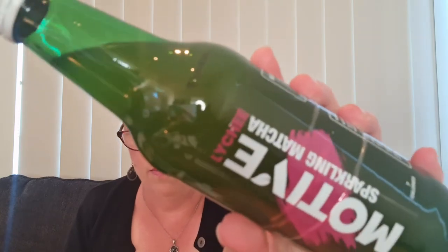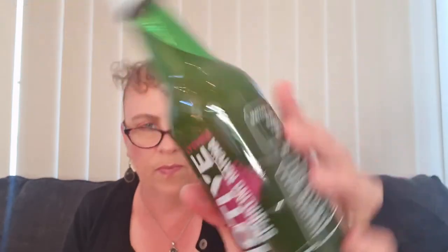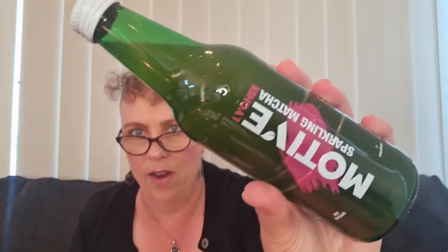Then we have another drink: Emotive sparkling matcha in lychee flavour — I haven't had a sparkling matcha before. You could have got ginger, apple, yuzu, or lychee; this is the lychee one. They're $5.50 for 330ml, no sugar, and only seven calories. These are great to have in the fridge — I often have these with my lunch instead of a cup of tea when the weather's warm.